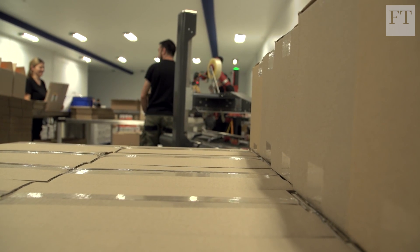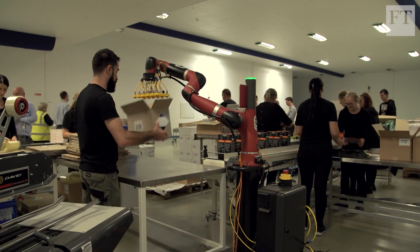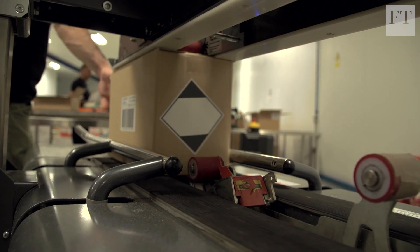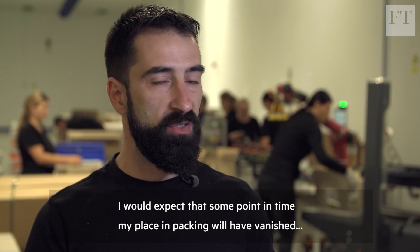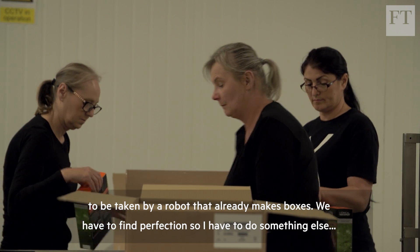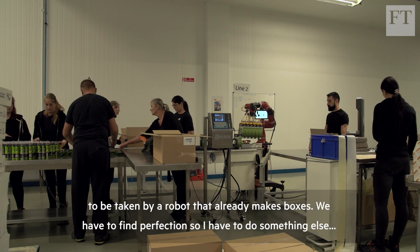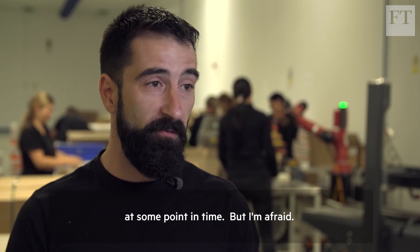The question is what happens to those workers whose jobs are automated. Kalarasu Kostin currently works alongside cobots at DHL and is worried about his future employment prospects in an increasingly automated world. 'I will expect at some point in time my place on packing to be vanished, taken by a robot, or a lady making the boxes. We have to find perfection. So I have to do something else at some point in time. But I'm afraid.'